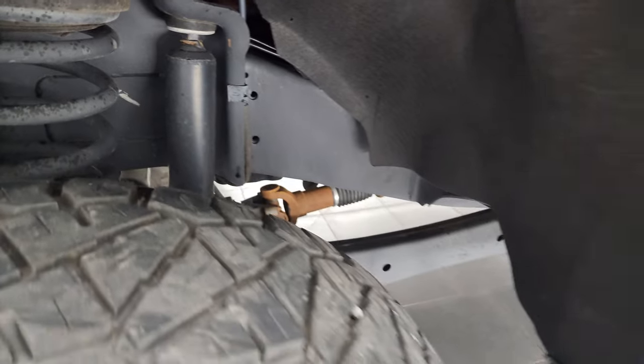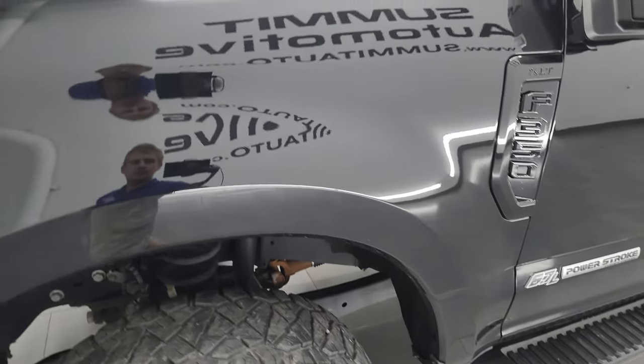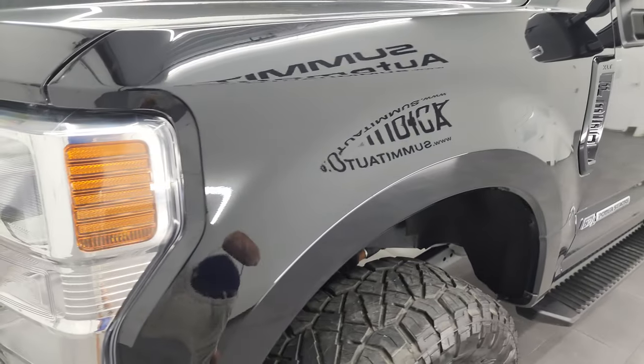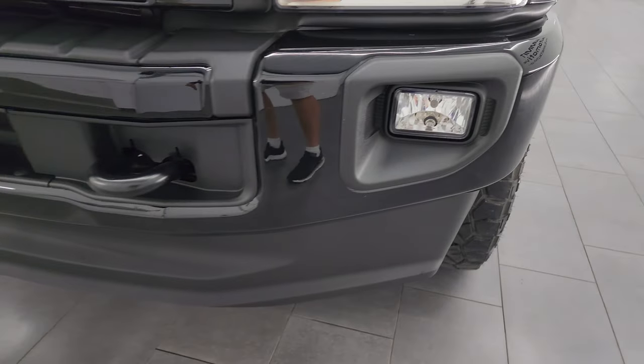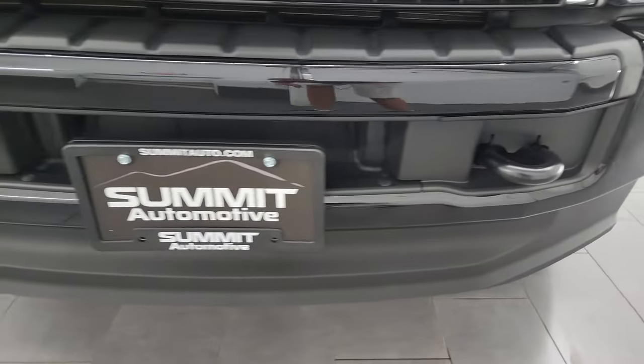Frame and underbody is in really nice condition. This is a one owner, clean title history, clean Carfax out of New York. Headlight lenses are nice and clear, factory fog lights. You get the painted front and rear bumper.